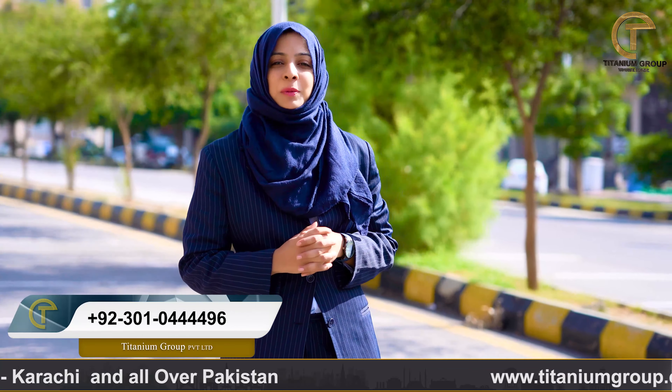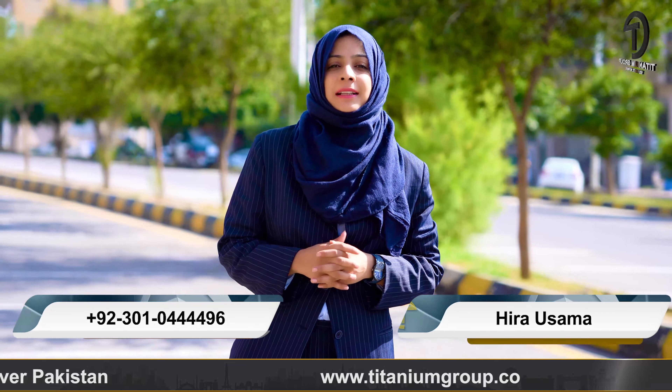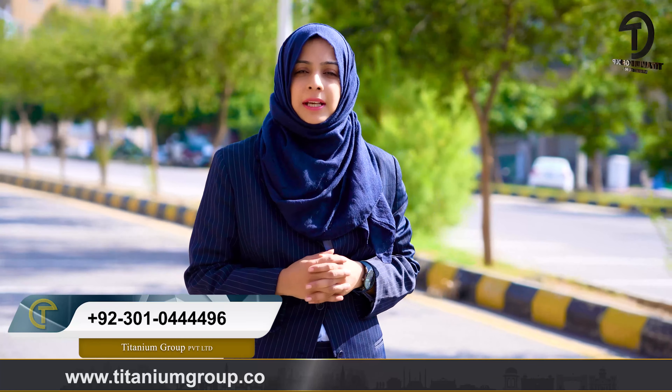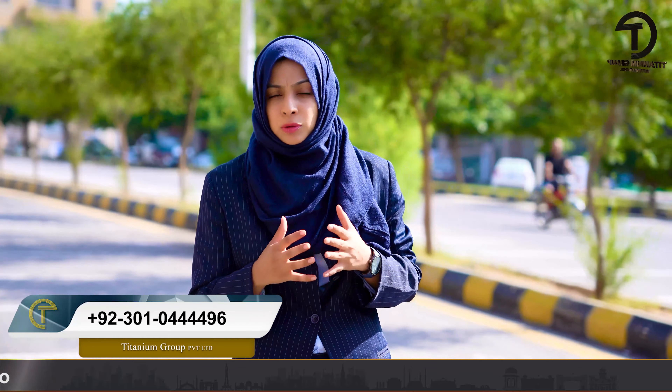Bismillahirrahmanirrahim. Assalamu alaikum. On Titanium Group's platform, you can find details and updates on different residential and commercial projects. In this framework, I will share some details and updates with you on this topic.